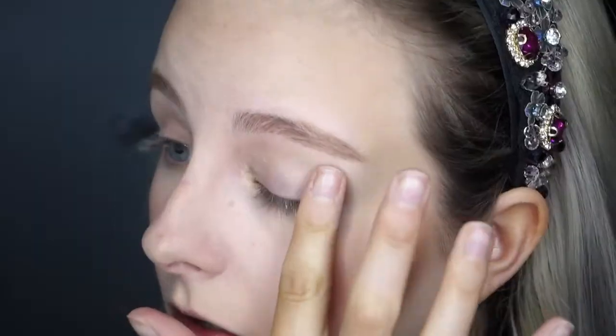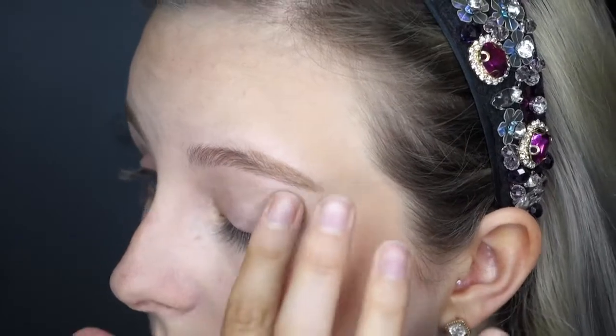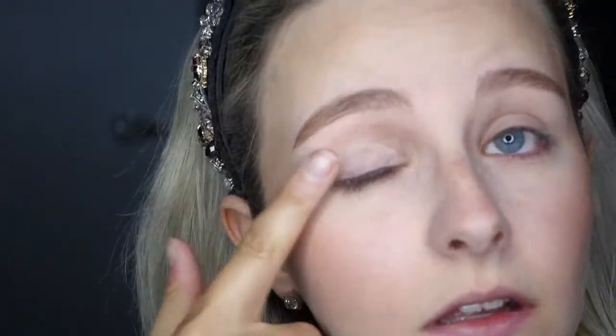Now my base and brows are done, I move on to my eyes. I'm applying some Urban Decay Primer Potion all over my eyes ready for my eyeshadow. Remember to apply the primer right up to the brow and anywhere you want to apply eyeshadow.